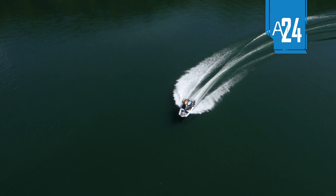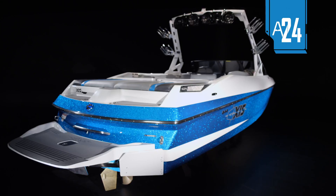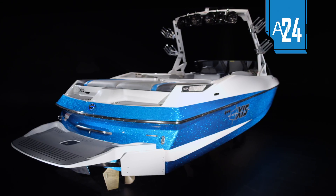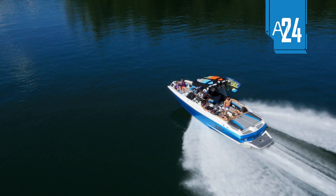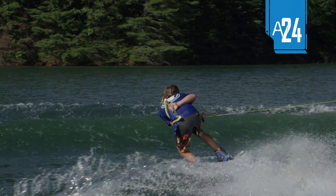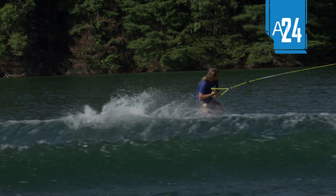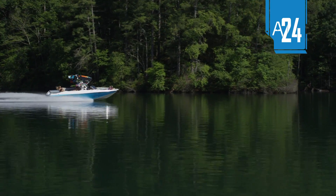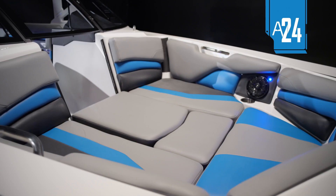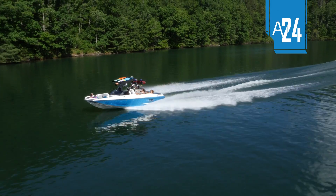If your aim is to rip summer up in a big way, the A24 is a dream come true. This is a big boat without equal, designed especially for the discerning customer who can live without the premium features, but wants similar or better performance than other boats that can cost as much as $50,000 more. Though it can boast performance, versatility, and space in spades, this is by far the most affordable 24-footer in the water sports industry.